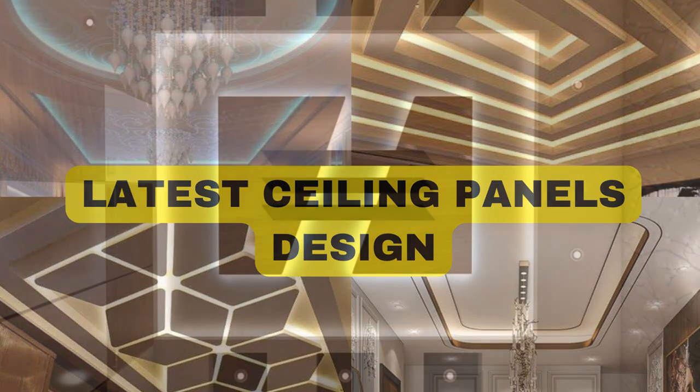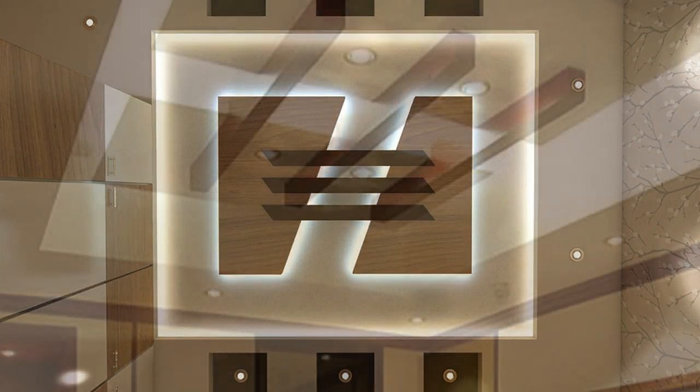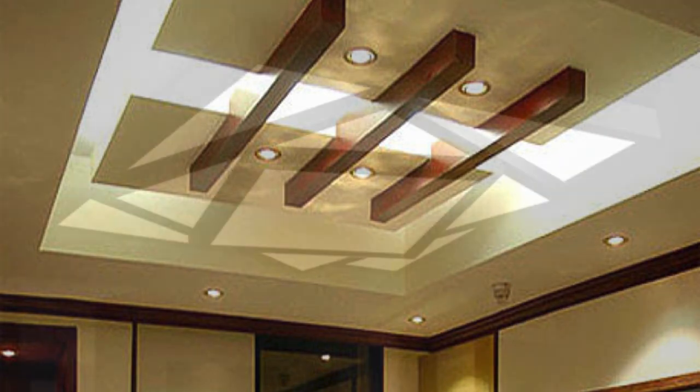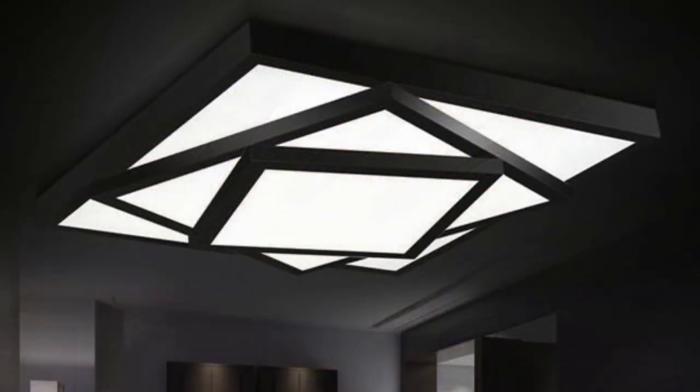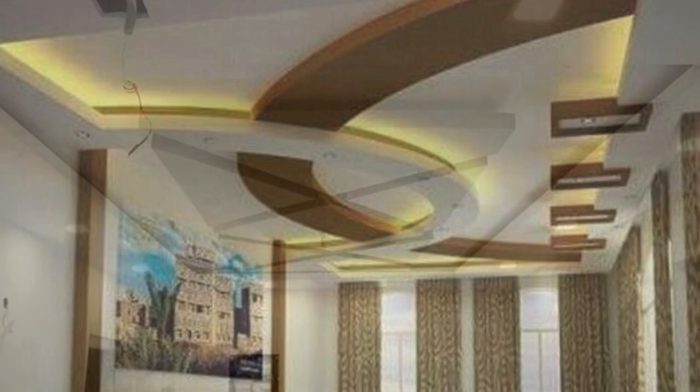Ceiling panels play a pivotal role in defining the aesthetic appeal and functionality of interior spaces. These versatile elements are not merely utilitarian; they serve as a canvas for architectural creativity and design innovation. Ceiling panels are available in a myriad of materials, including gypsum, metal, wood, and acoustic materials, each offering distinct advantages in terms of durability, acoustics, and visual appeal.